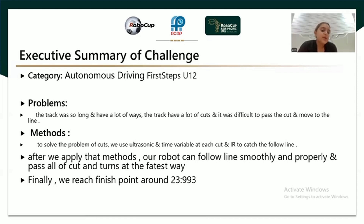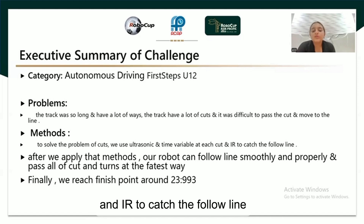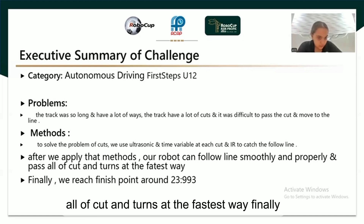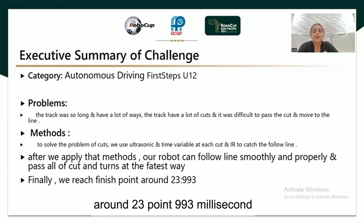Method: To solve the problem of the cuts, we used ultrasonic and a time variable at each cut, and IR to catch the follow line. After we applied that method, our robot can follow the line smoothly and properly, and pass all of the cuts and turns in the fastest way. Finally, we reached the finish point around 23.993 milliseconds.